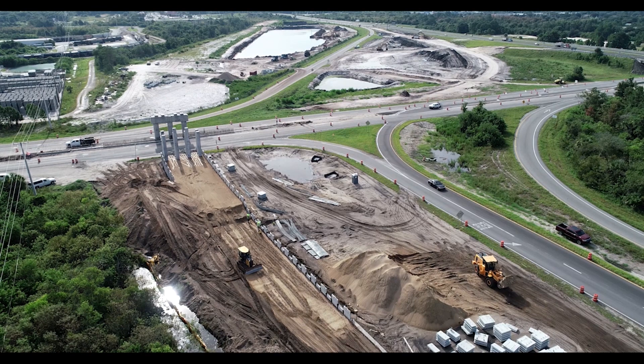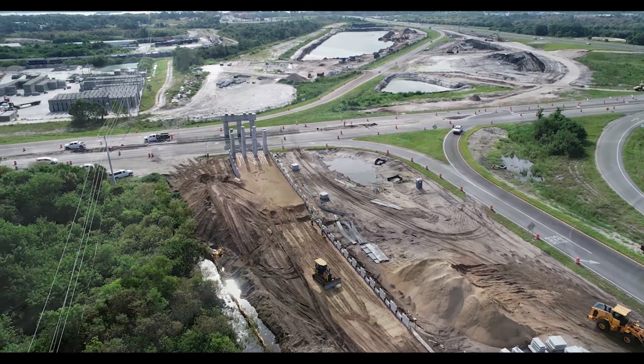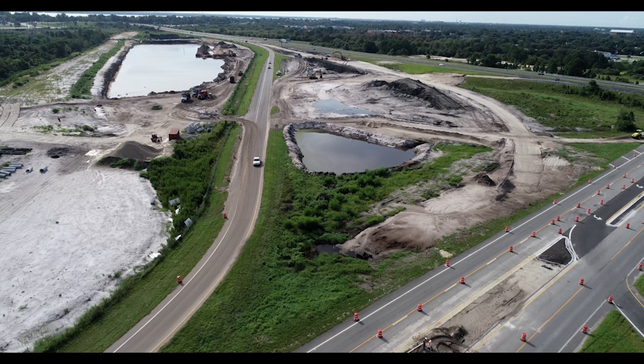Work on the Industry Road overpass is also underway. On the east side of Industry Road the 528 off-ramp is still active, keeping work from progressing on the eastern ramp. Traces of the old westbound on-ramp are still visible, as is the start of the new off-ramp.